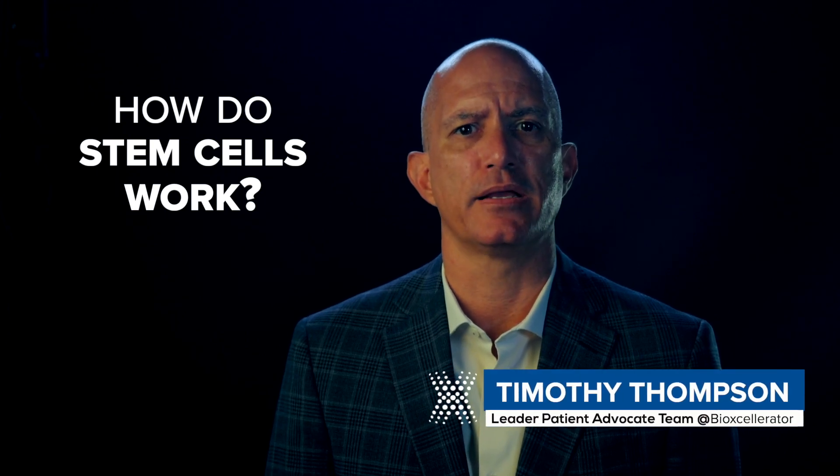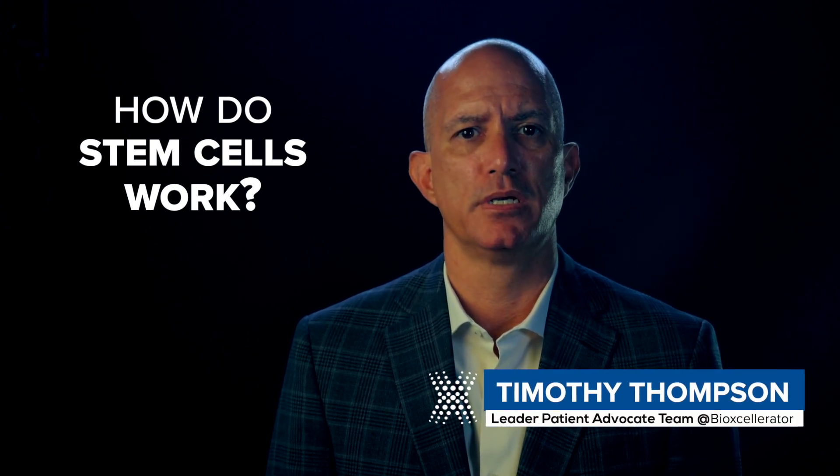You may already have a good understanding of what mesenchymal stem cells, better known as mesenchymal stromal cells, are, but how do they work?